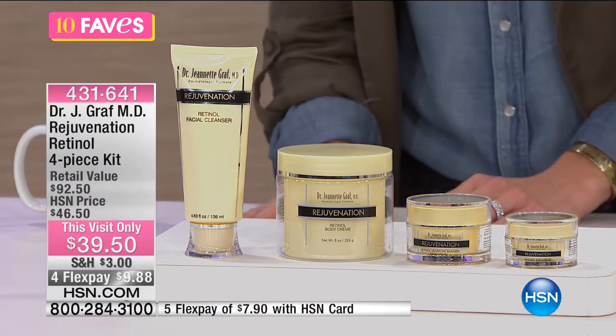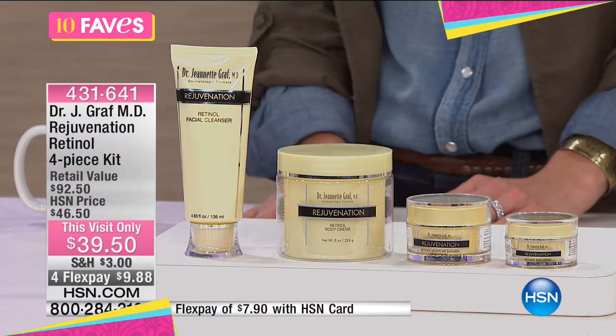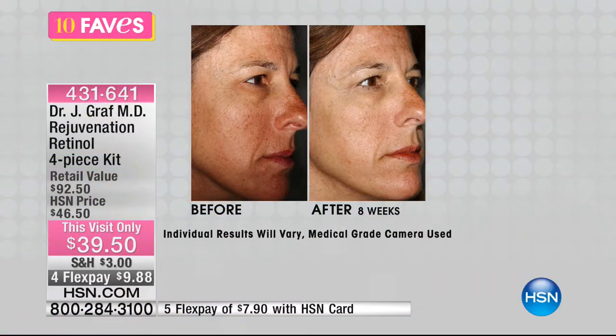You have four FlexPays, so you can get this home at $9.88. It's originally priced at $46.50. Look at the results — in eight weeks, you can see those fine lines and wrinkles, and that skin tone is looking so much better, looking younger, more refined. Look at how the lines near her mouth have all slimmed back. Beautiful. And around her eyes, in just three weeks, those lines have really reduced and blurred out.